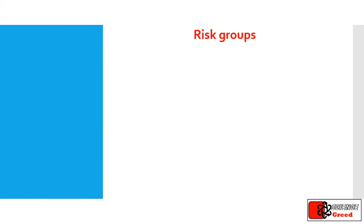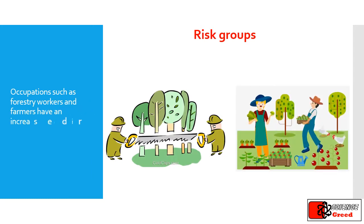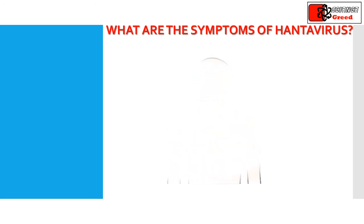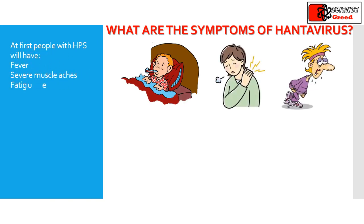Who are in the risk groups? Occupations such as forestry workers and farmers have an increased risk of exposure. If people get HPS, they will feel sick one to five weeks after they were around mice or rats that carried a hantavirus. At first, people with HPS will have fever, severe muscle aches, and fatigue. After a few days they will have a hard time breathing.